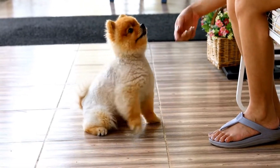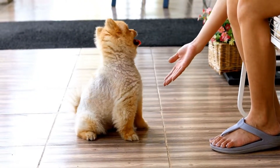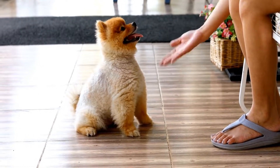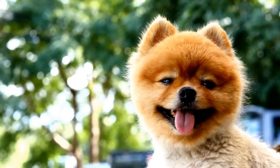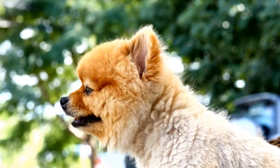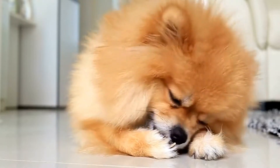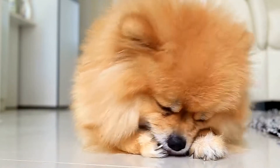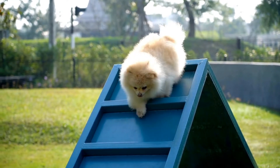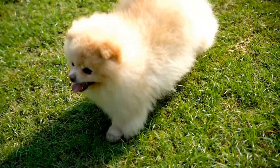Pomeranian acrobats, or Poms as they are affectionately called, are taking the world by storm with their adorable and awe-inspiring performances. Poms are a breed of toy dog that originated in the Pomerania region of Germany. They are known for their small size, fluffy coats, and playful personalities. But what sets Pomeranian acrobats apart from their fellow Poms is their extraordinary athleticism and agility.